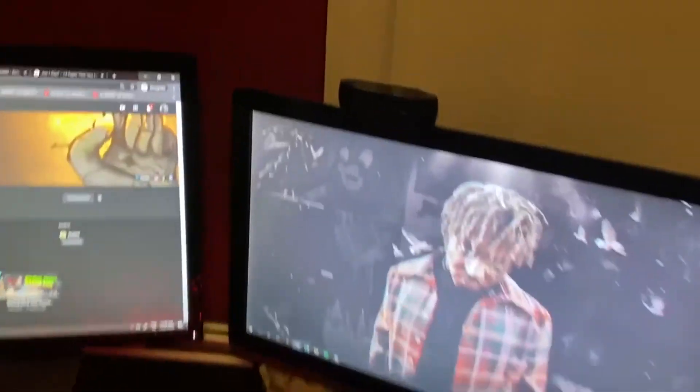So that's pretty much my setup. I forgot the webcam right here — I think it's a C920. Pretty nice. I used it when I stream.